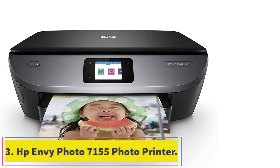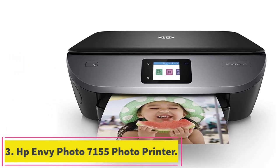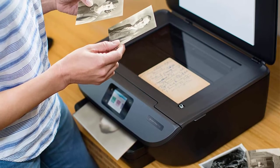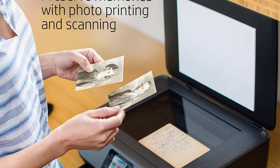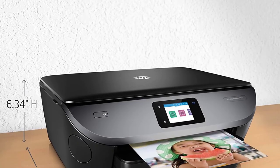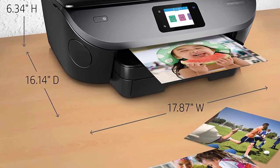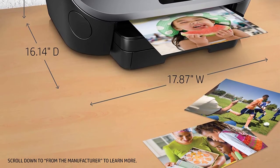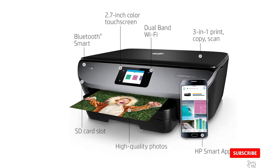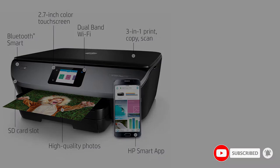Number 3: HP Envy Photo 7155 Photo Printer. Taking out attractive prints of your digital photographs has never been so easy. Whether you want to make a family album or decorate your bedroom walls, photo printers are convenient gadgets to produce hard copies of your most cherished moments. The HP Envy 7155 generates superb photo prints at 1200x1200 DPI black and 4800x1200 DPI color, at a speed of 14 ppm.